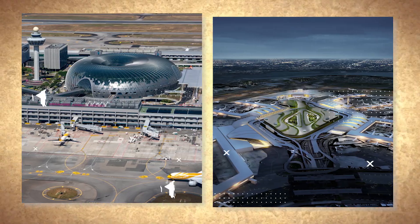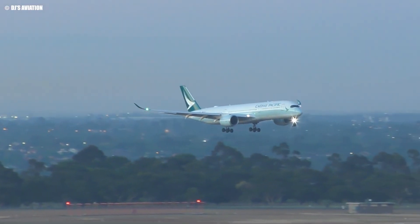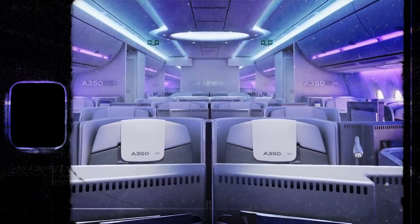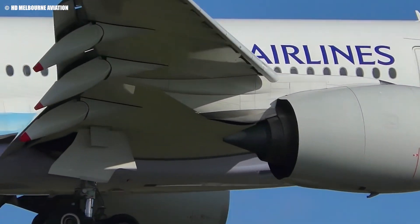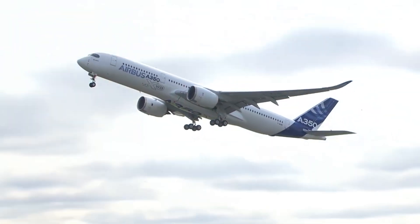This flight covers over 9,500 miles and takes nearly 19 hours to complete. The A350 ULR is specifically configured with fewer seats and focuses on premium classes, ensuring that even on the longest flights, passengers experience maximum comfort. Speaking of fuel efficiency, let's take a closer look at how the A350 sets new benchmarks in environmental performance.